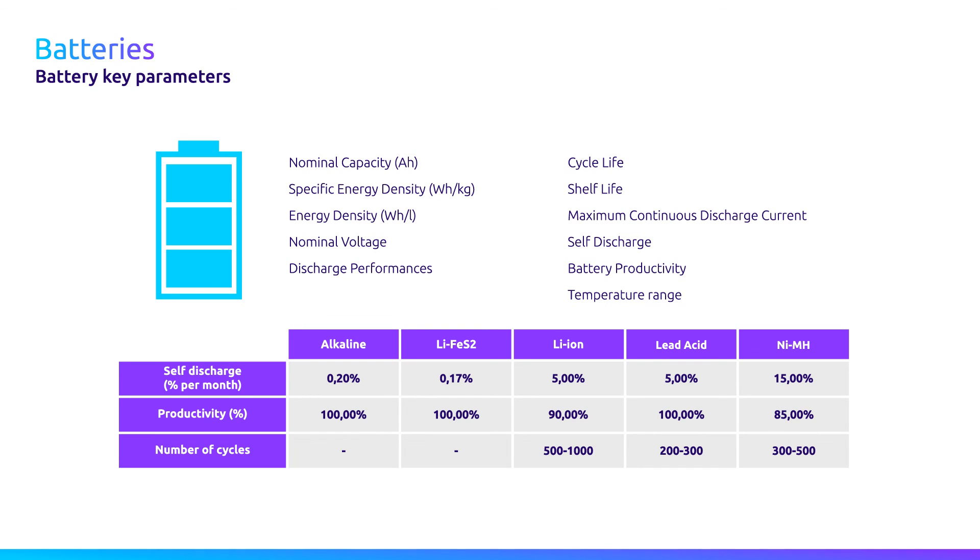A number of life cycles is also associated with each type of rechargeable battery. This value will have to match the estimated lifetime of your device.